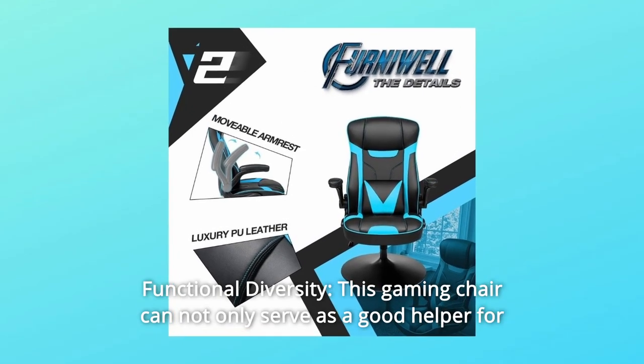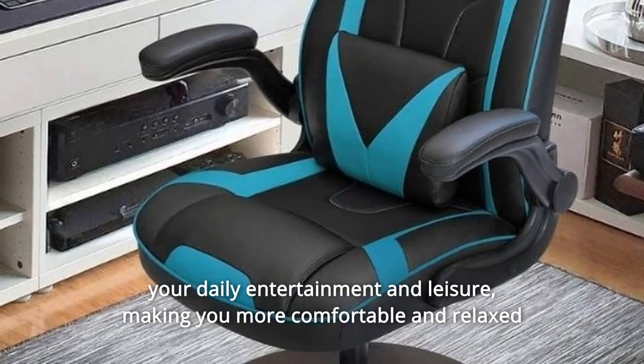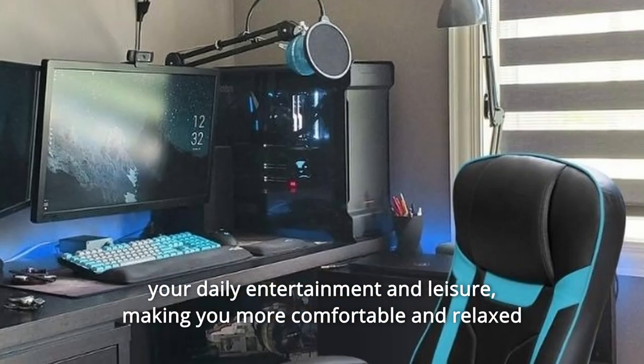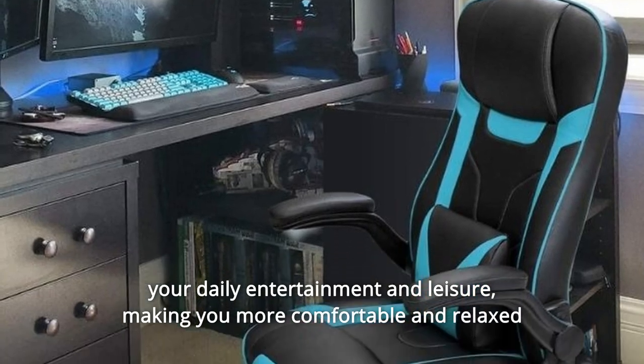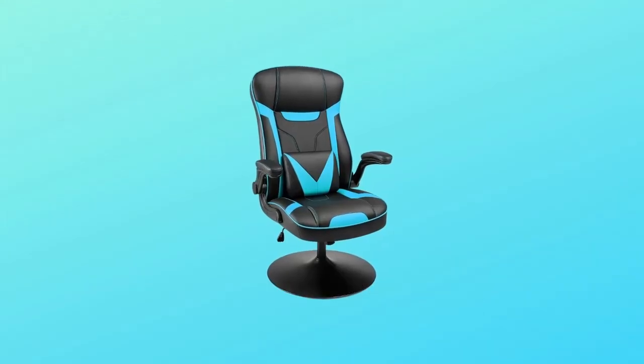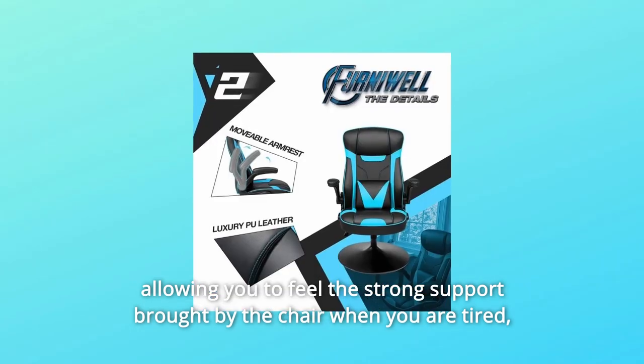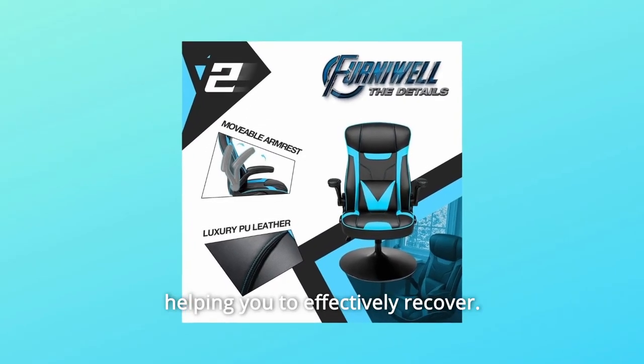Number 4: Functional Diversity. This gaming chair can not only serve as a good helper for your daily entertainment and leisure, making you more comfortable and relaxed in the experience of the game, but also meet your needs in the office, allowing you to feel the strong support brought by the chair when you are tired, helping you to effectively recover.